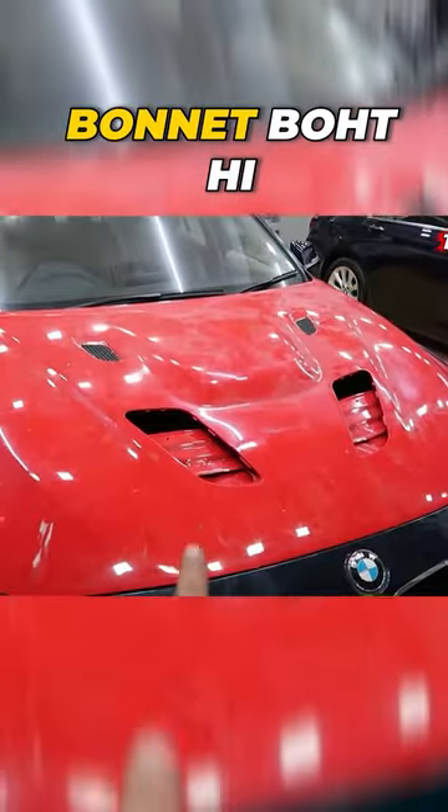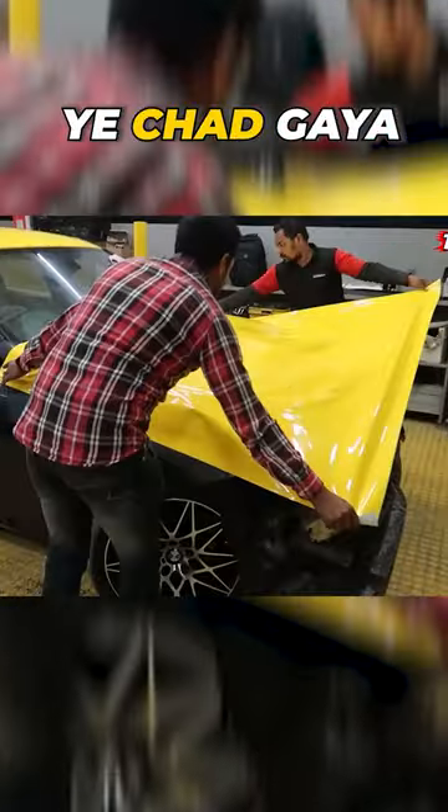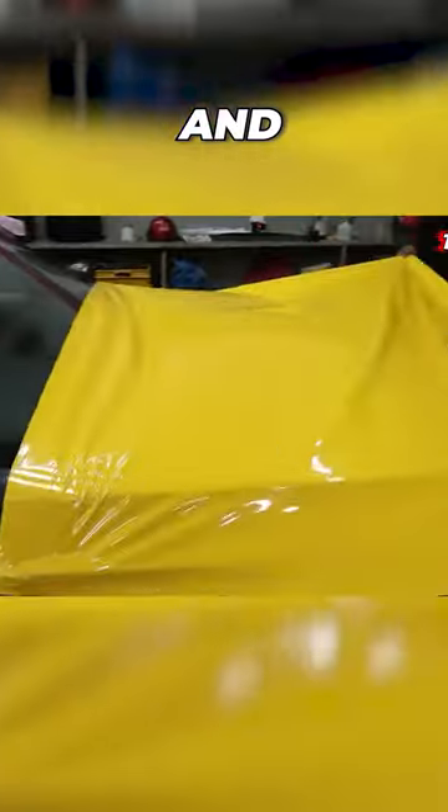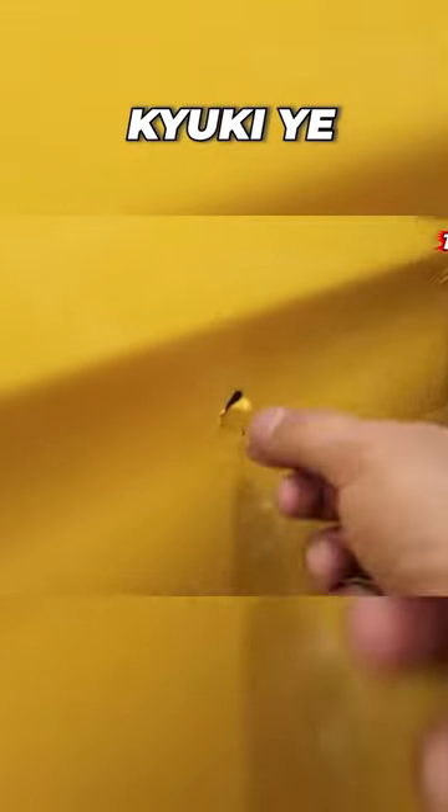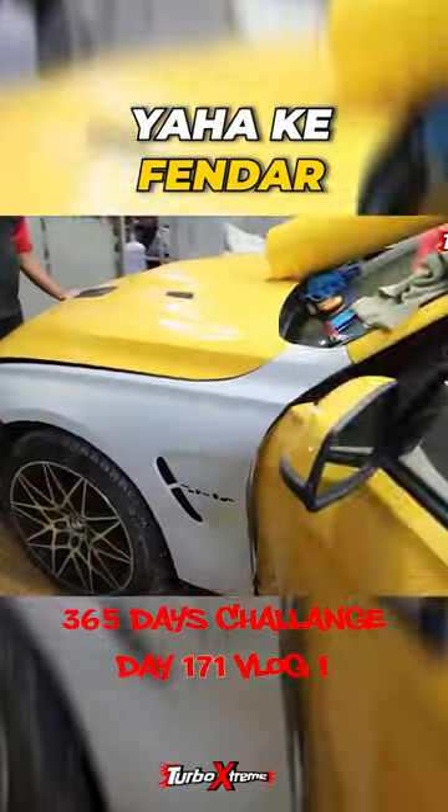We have changed the bonnet. It's on the bonnet — it's almost starting to look good on the bonnet, it's starting to get the wrap. It's going to get the filter here.